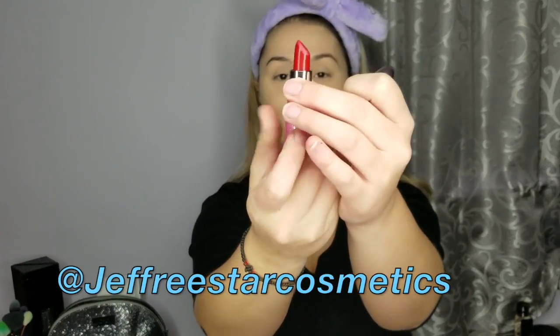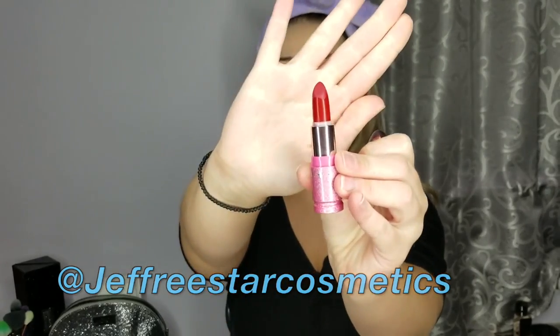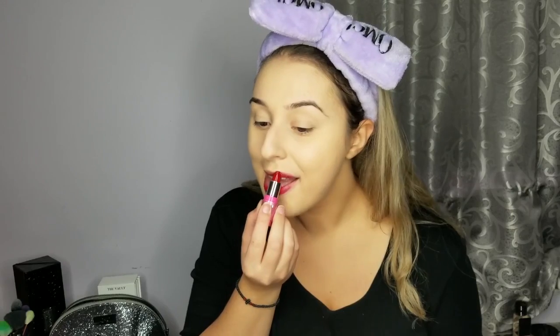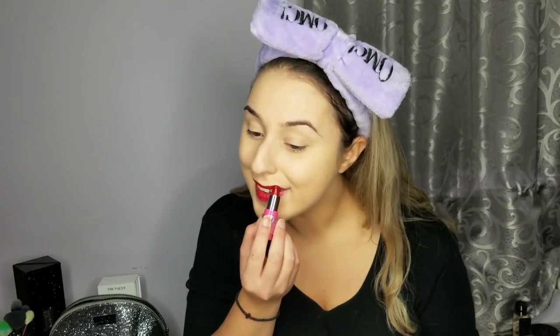I'm going to start with my lips and I'm going in with Jeffree Star's red. Don't worry if it's not perfect — we're going to line our lips with black, so don't worry about it.